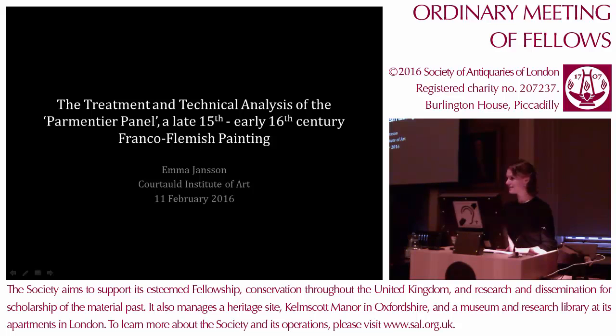Good afternoon and thank you for that really lovely introduction. My name is Emma Janssen and I'm a final year student at the Courtauld Institute of Art where I'm studying easel paintings conservation.